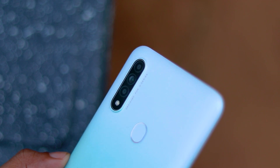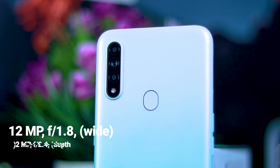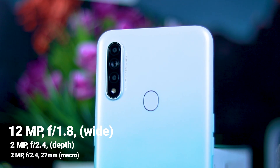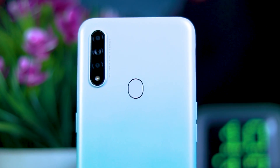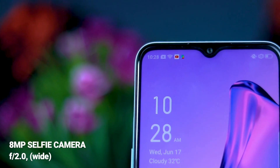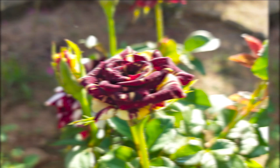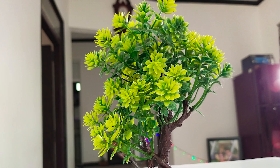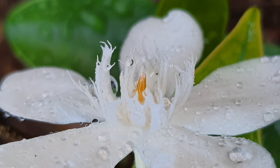The A31 features a triple camera setup. It has a 12-megapixel main lens with an f/1.8 aperture, along with a depth sensor and macro lens. The aperture range is f/2.4mm. It supports 1080p video resolution. The selfie camera has an f/2.0 aperture. You can use this to monitor the A31 device.